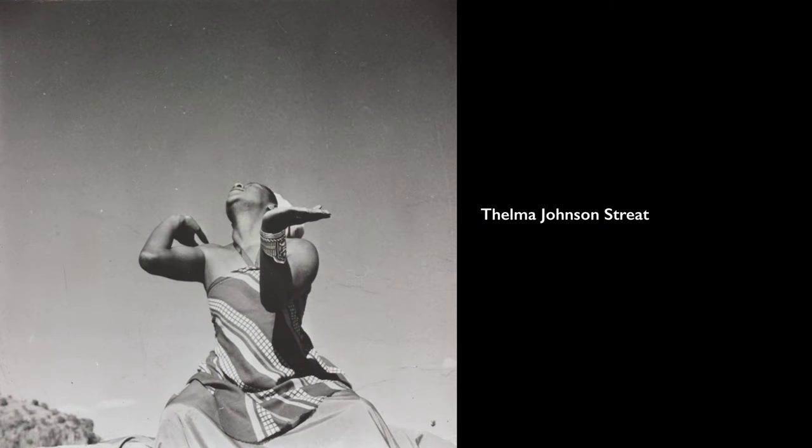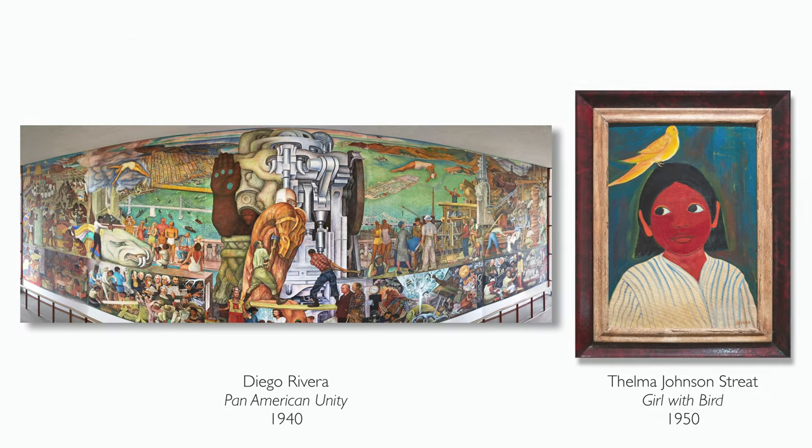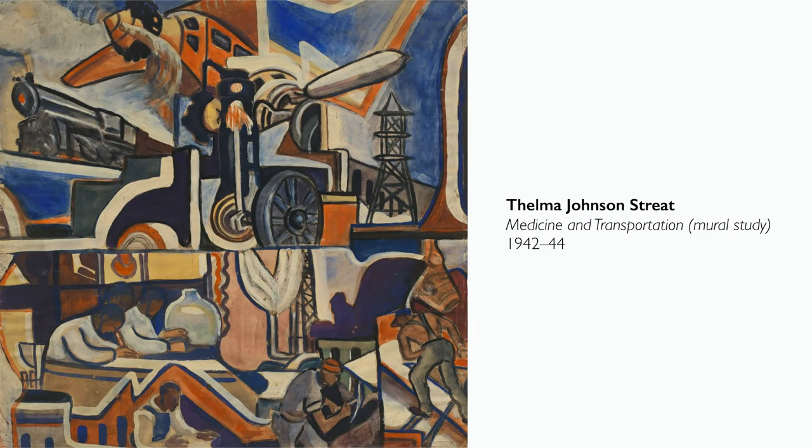Street was a dancer but also a painter. She worked under Diego Rivera for a while on a few of his projects, including a mural he did for the Pan American Unity Project. We're looking at this period in art history — though this painting dates from 1950, it reflects the 30s and 40s, when artists were very intentionally engaging in the idea of art for the public, art for the people. Street worked with Rivera on murals but also painted her own murals.